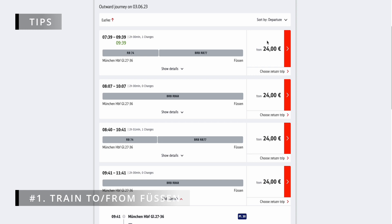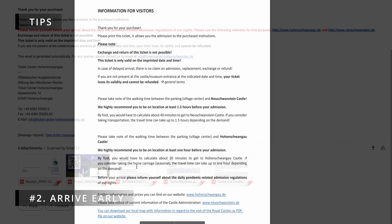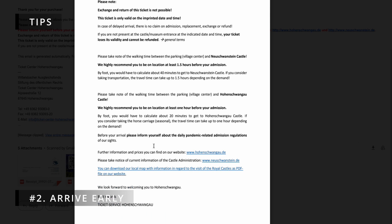Number 2: Arrive early. Earlier in this video, I mentioned that it takes 40 minutes to hike from the village to the castle. I'd recommend arriving at the village one hour before your scheduled guided tour. Because of how busy the attraction gets, the staff will not accommodate you if you are late, so make sure to be prompt.